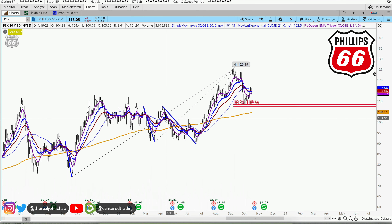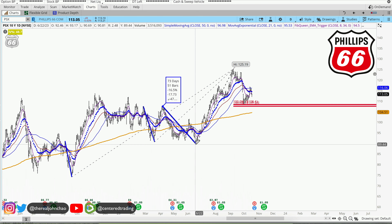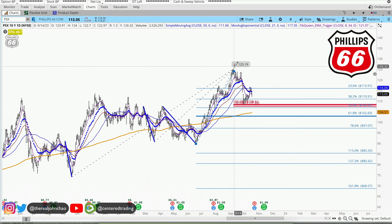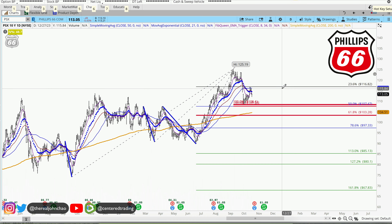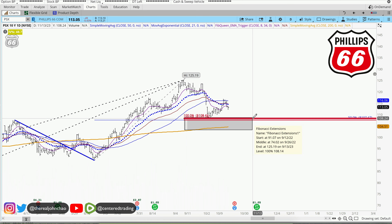The pullback is right around $17 and some change, so we have a three price relationship right against that $108. In addition, you can see the pivot retracements — looking from that pivot low to pivot high, it also provides a 50% retracement. This evaluated pocket represents potential support.